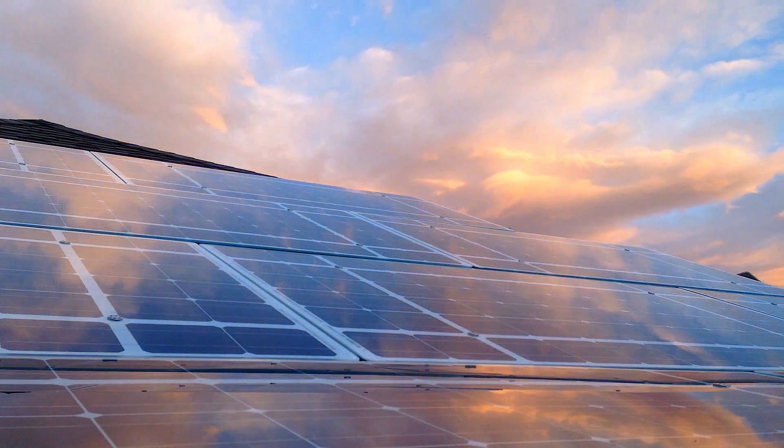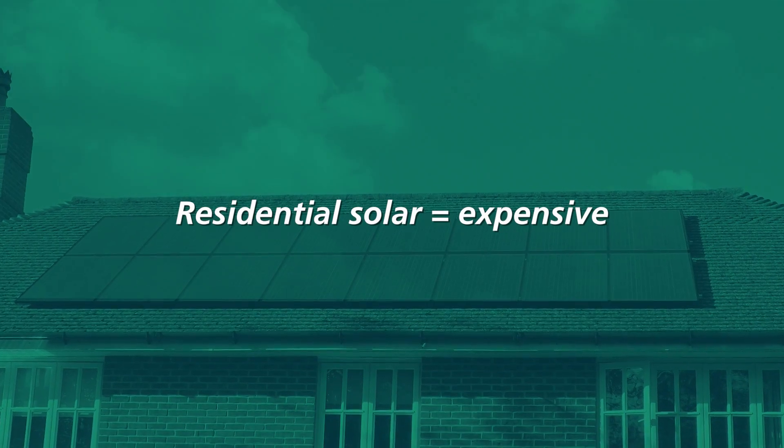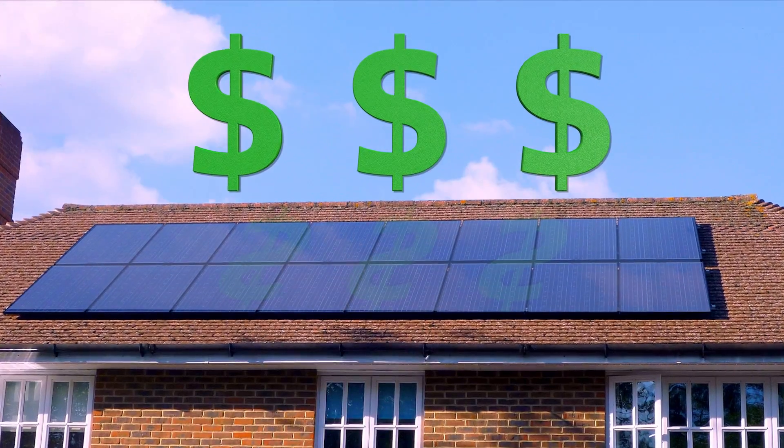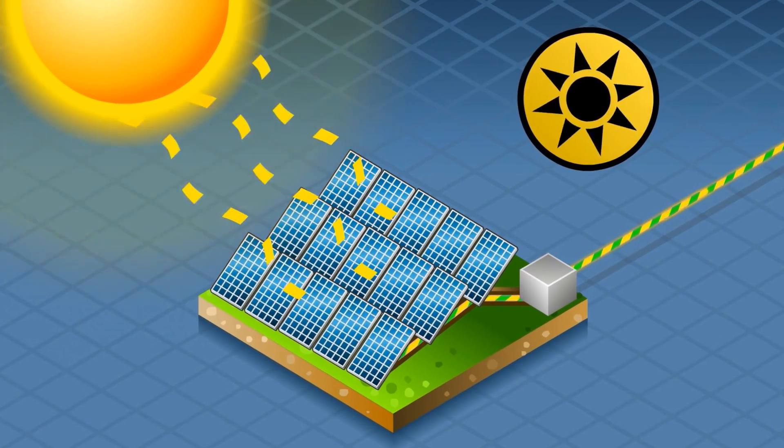Solar is a critical power source of the 21st century, but residential solar remains expensive in the U.S. and many homeowners cannot afford it. Today, solar installation can take up to 180 days from the decision to go solar to the day the solar system starts generating power.